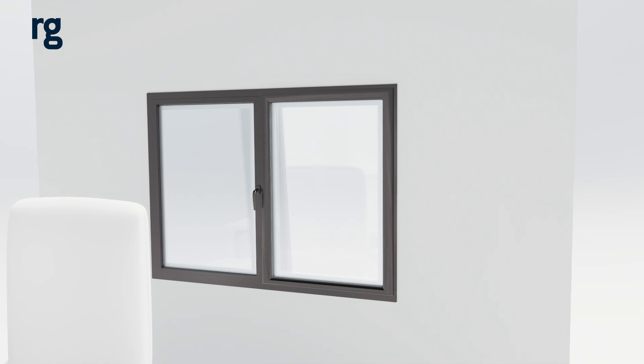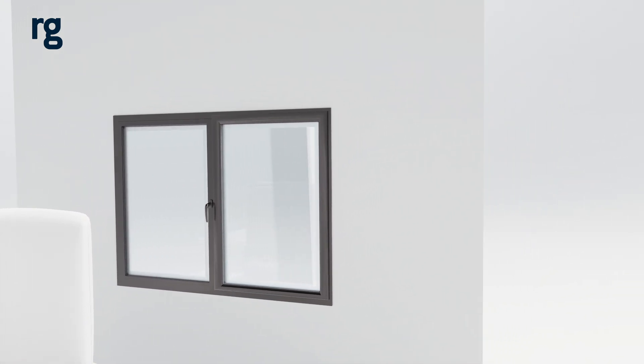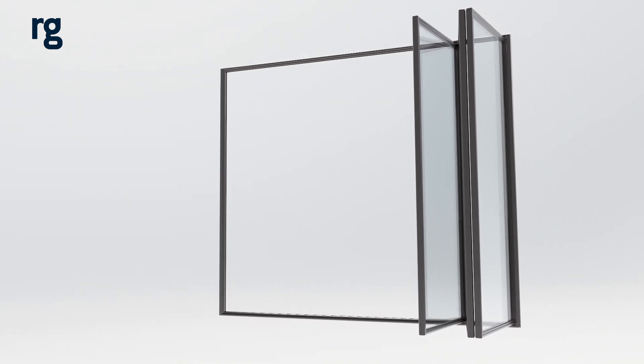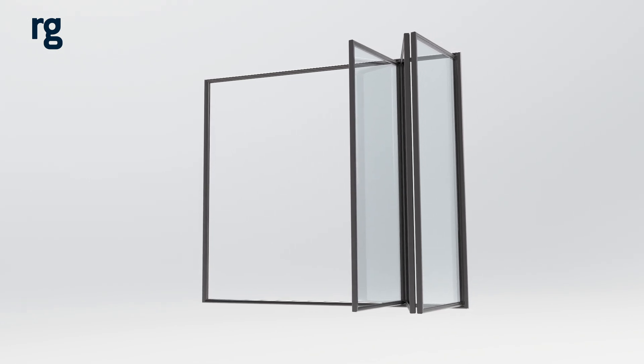Low E-Glass is used in windows and doors and must be combined with other glass types to create double or triple glazing, allowing it to enhance an IGU's thermal performance. Low E-Glass must be manufactured with the coating side inside of the IGU to prevent marking and deterioration.